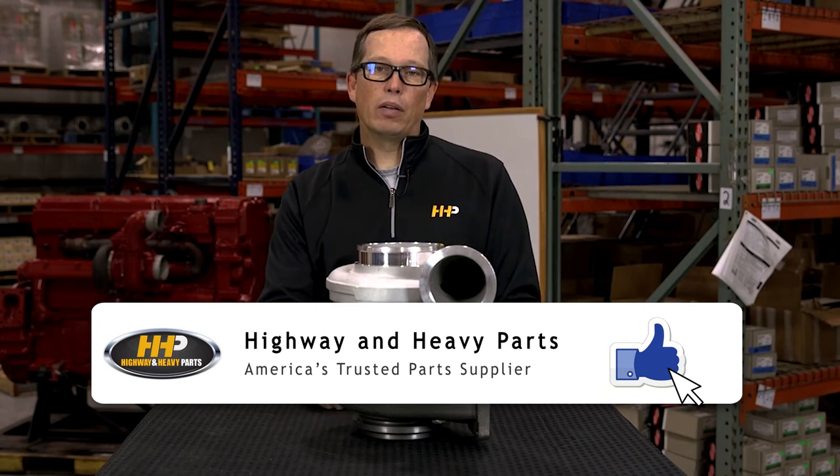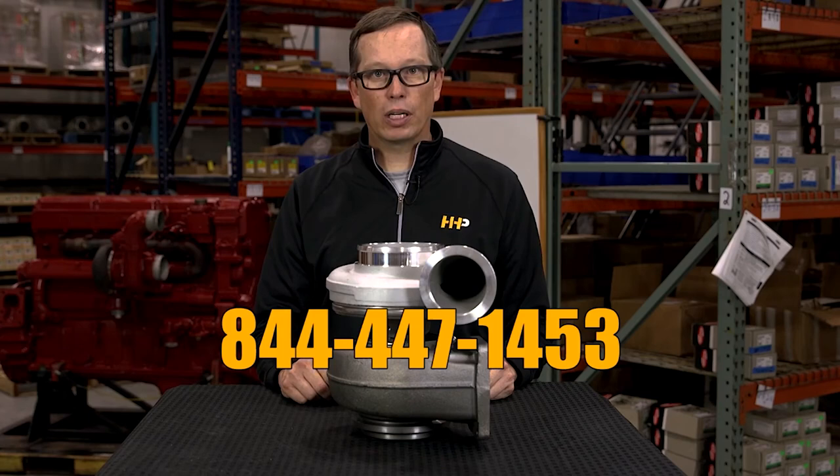Maybe an overhaul kit, cylinder head, camshaft, fuel injectors — we've got them. Highway and Heavy Parts.